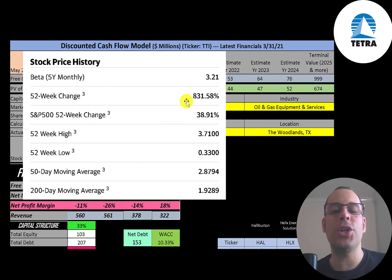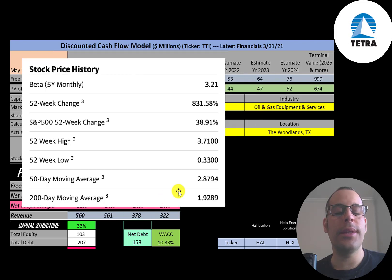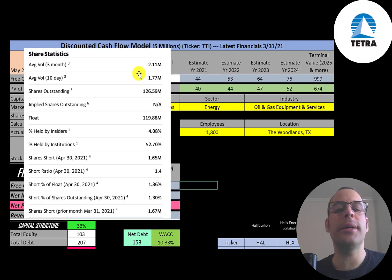The stock price went up 832% in the past 52 weeks while the S&P 500 went up 39%. The 52-week low went all the way down to $0.33 — that's really low — and the 52-week high was $3.71. The stock is trading well above its 50-day and 200-day moving average, so it seems to be in an uptrend. About 2 million shares are traded each day. Of the 127 million shares outstanding, 120 million are on float, 53% are held by institutions, and 1.3% of the shares are shorted.